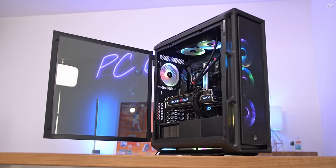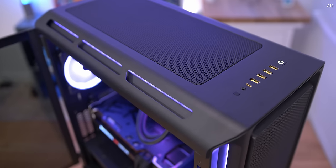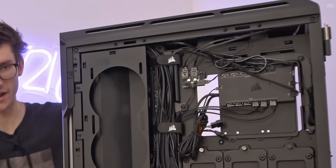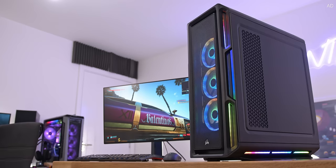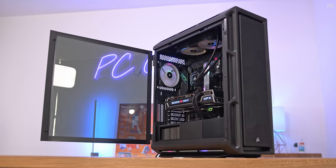Turn heads with the remarkable Corsair IQ 5000T RGB. With 208 individually addressable RGB LEDs, three LL fans and a dedicated USB controller for both fan speed and lighting, the IQ 5000T is your surefire way to get the PC build of your dreams. It's spacious, full of airflow and incredibly easy to build in. Get yours today with the link below.